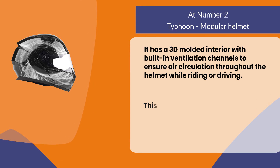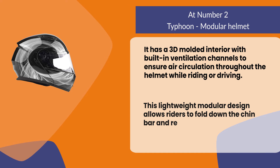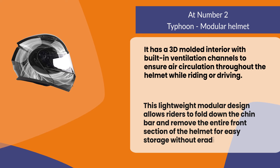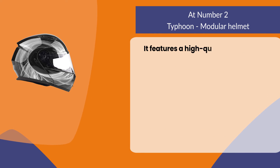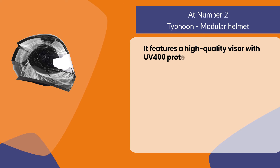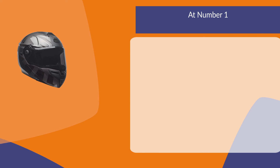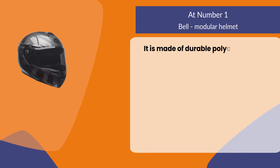This lightweight modular design allows riders to fold down the chin bar and remove the entire front section of the helmet for easy storage. It features a high-quality visor with UV 400 protection which blocks 99% of harmful rays from the sun.